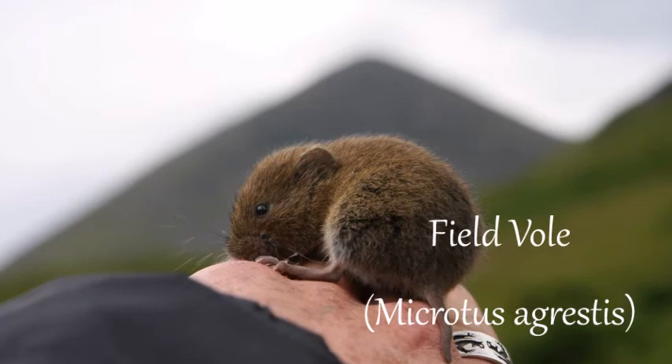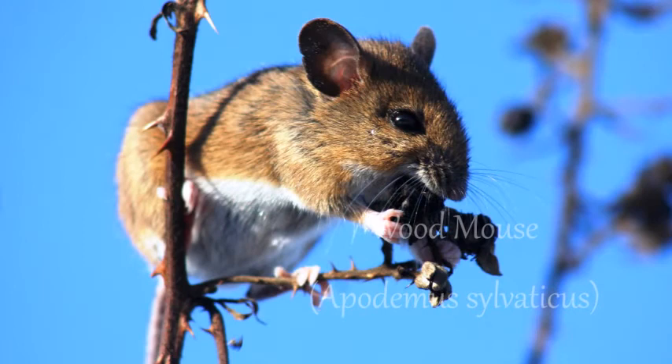The field vole is a small mammal found across pretty much all of Britain. Wood mice are notoriously fast breeders — a female wood mouse can produce six litters of up to nine young every year. The young are fully grown and weaned at just 18 days.